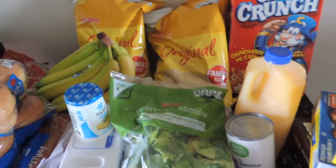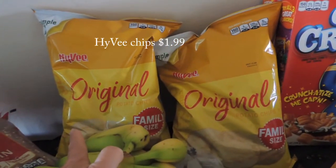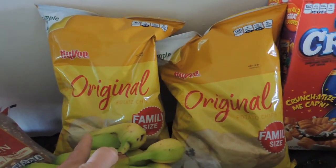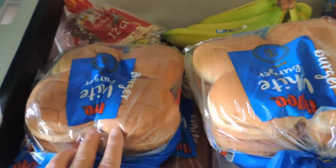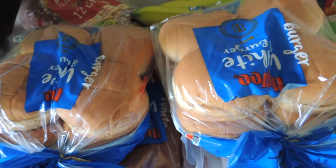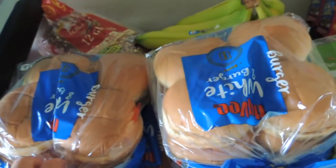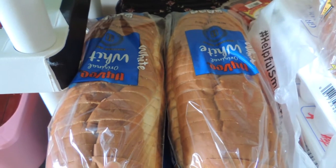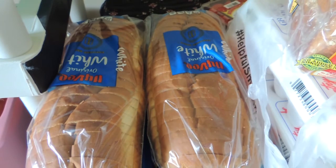Starting with today's finds — one of their BOGO deals was on chips. I picked up some Doritos for my husband; he already has his bag. The Hy-Vee brand family packs were buy one get one free. The hamburger and hot dog buns were also buy one get one free. I had a request for hamburger buns, so I went with two packs of those. The Hy-Vee white bread was on sale two for a dollar — you had to buy two to get that price. They hardly had any of these, so I just went ahead and got two.